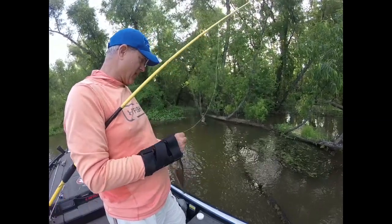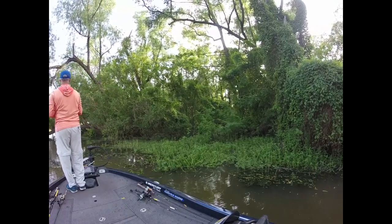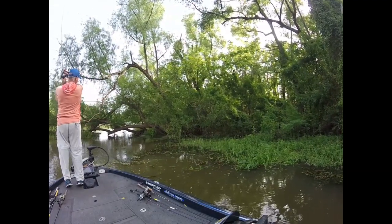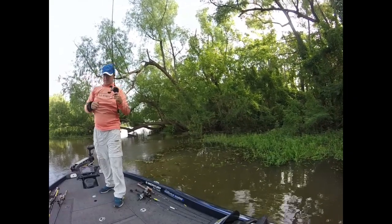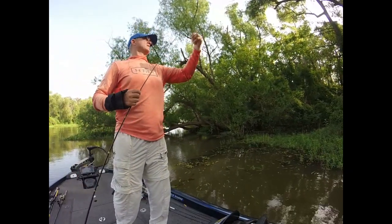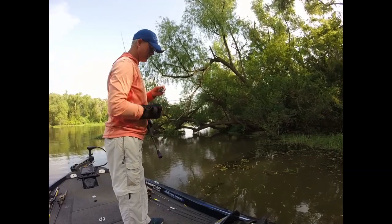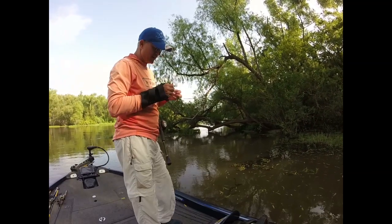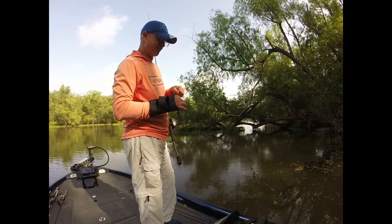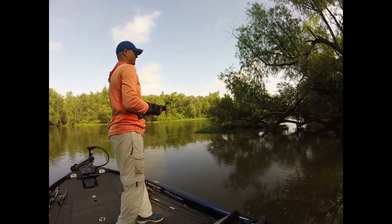Lots of little bitty guys. Well, sent that fish on an air ride, but he was a little bitty — man, they come out of the water that easy flying through the air, they've got to be little. But I just changed baits. I put on this Zoom speed worm. Since I broke off on the other one and had to cut my line, first cast, first bite. So we'll see.